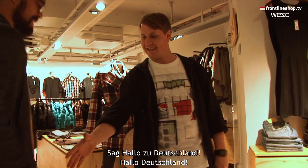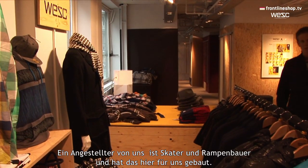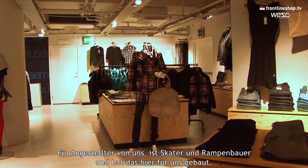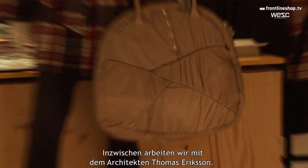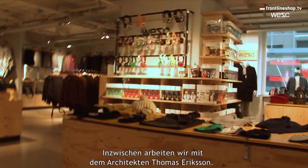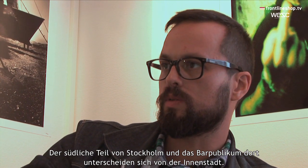Say hello to Germany! Hello Germany! This one an employee of ours has built, because he's a skater and he can build ramps, so he put this all together for us. But now we're working with an architect firm called Thomas Eriksson. We've got the southern part of Stockholm — it's different people that go south to bars there compared to the center of Stockholm.